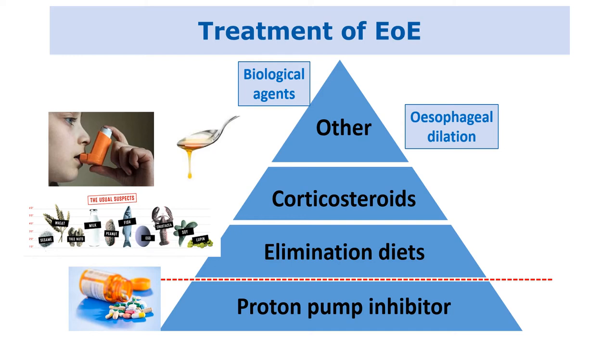Sometimes patients will be on a combination of these different treatment options, or they might try one and then swap to another. Mostly, the families I work with in a paediatric setting will be very keen to explore whether foods or diet is a trigger for their children's eosinophilic esophagitis without having to use ongoing medications long term. So it's very common for children and adolescents to be exploring whether they have dietary triggers for their EOE.